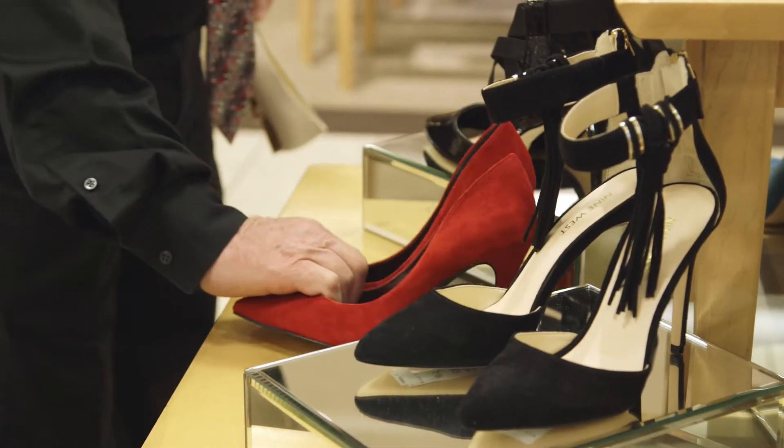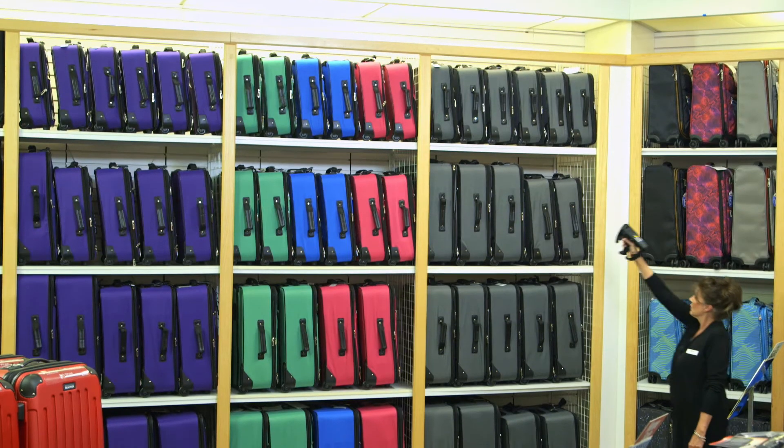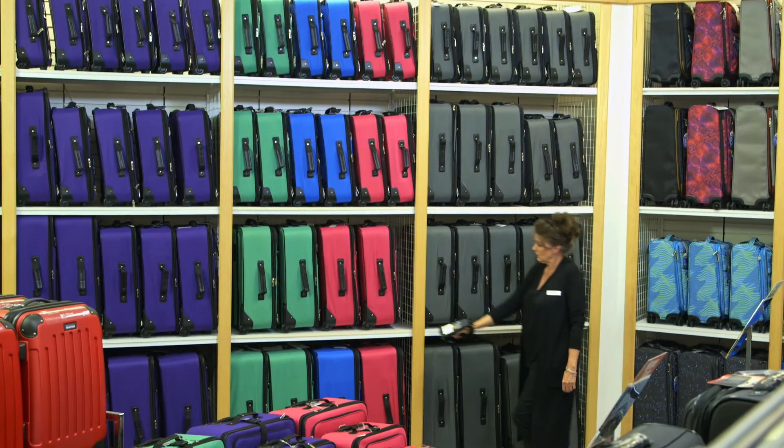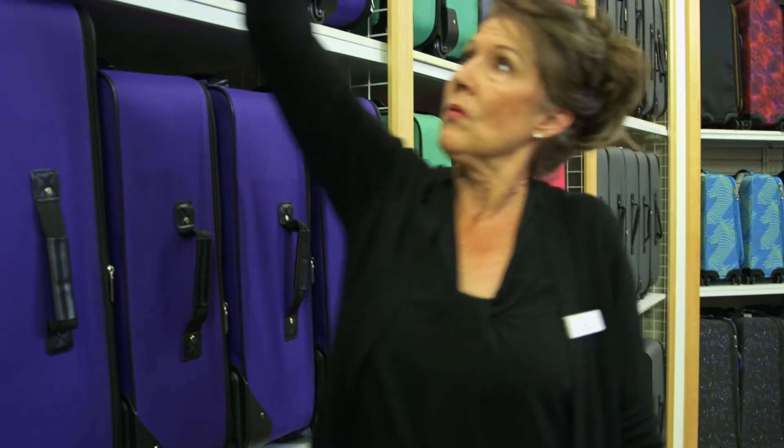What has been amazing about this project is that we are able to, on a day-to-day basis, continue to achieve our display compliance goals. It's an easy system to use, easy to train, and we can get it done very quickly before the store opens, so we're ready for our customer.